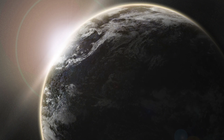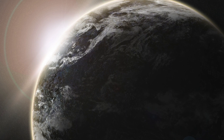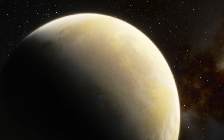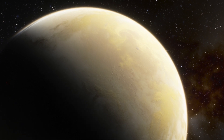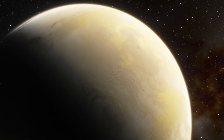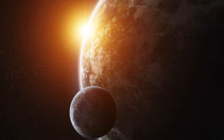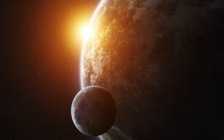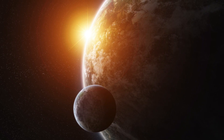Surprisingly, this exoplanet boasts rather mild temperatures of 170 degrees Fahrenheit. While this is warmer than Jupiter and Saturn, it's quite a bit cooler than other massive exoplanets. It's not yet understood why TOI 2180b has such a different temperature, but it could be further explored using tools like the recently launched James Webb Space Telescope.